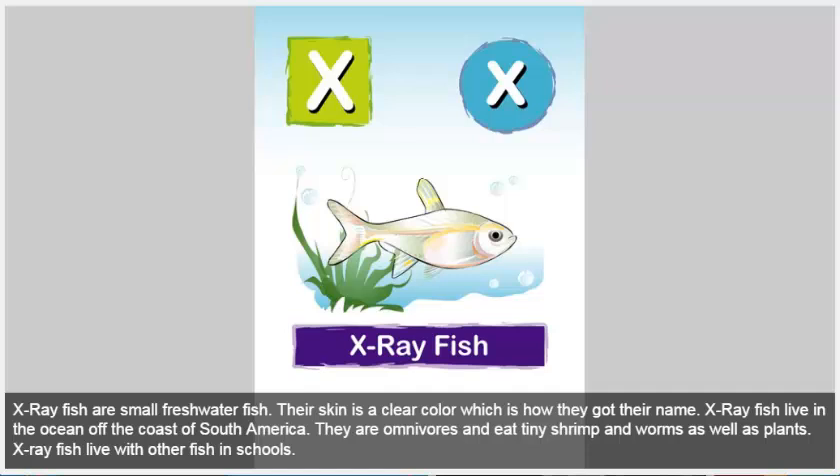X-ray fish. X-ray fish are small freshwater fish. Their skin is a clear color, which is how they got their name. X-ray fish live in the ocean off the coast of South America. They are omnivores and eat tiny shrimp and worms as well as plants. X-ray fish live with other fish in schools.